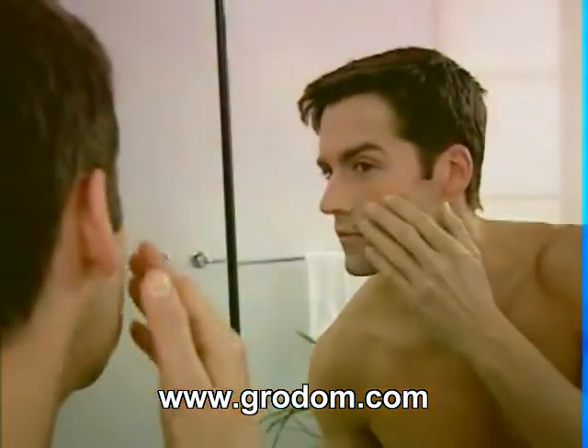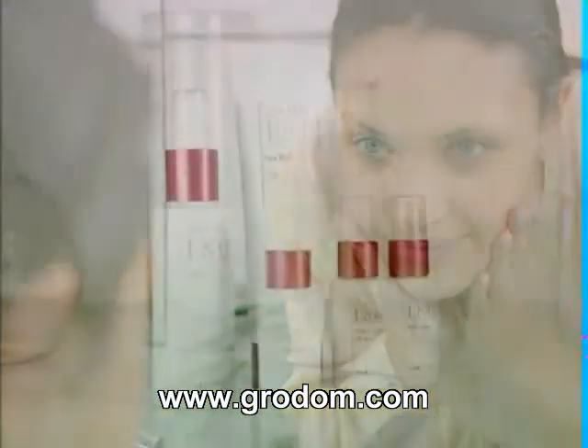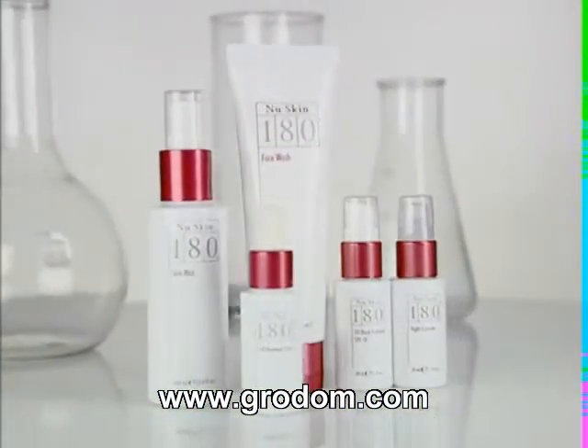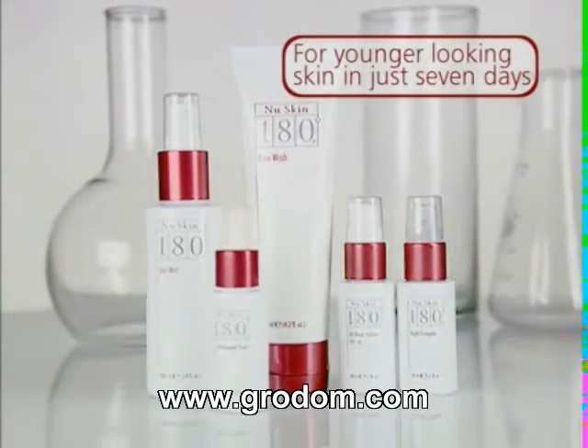When it comes to your skin, the environment and natural biological changes can make you look years older than you feel. So turn your skin around with the NuSkin 180 Anti-Aging Skin Therapy System for younger looking skin in just seven days.